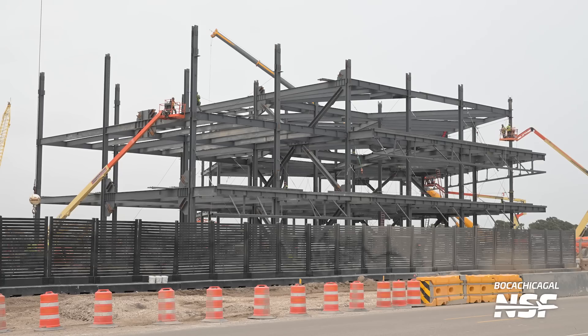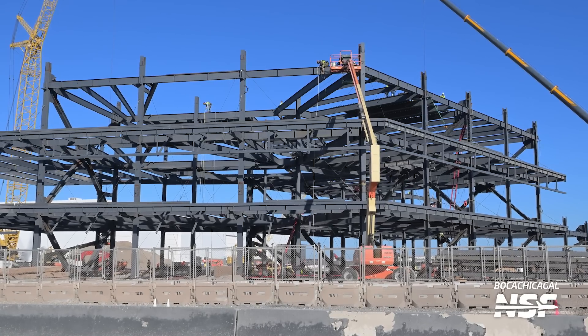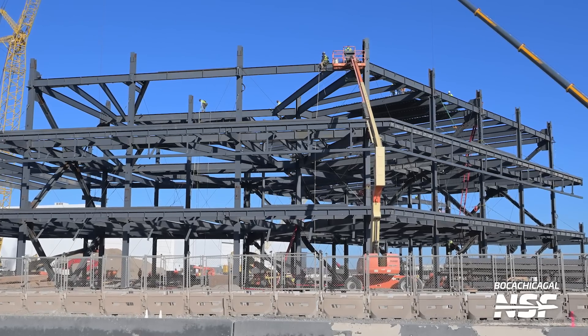There's another building that's progressing rapidly, and that is the new office building. SpaceX is constructing this office building for additional workspace in Boca Chica. We can see multiple levels — or rather, the frame of multiple levels already. Just a few days after that last footage was taken, you can see here how three very clear levels are already visible for the office building, which is being built right next to the Star Factory.